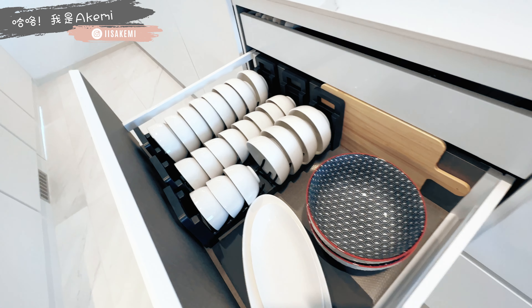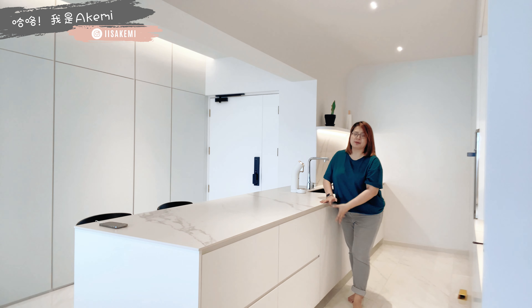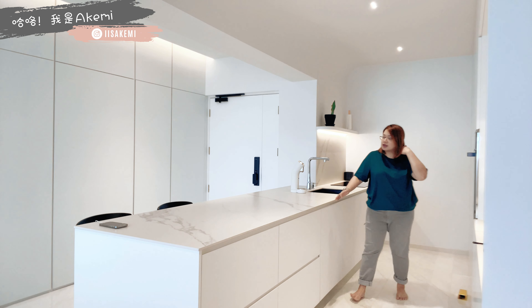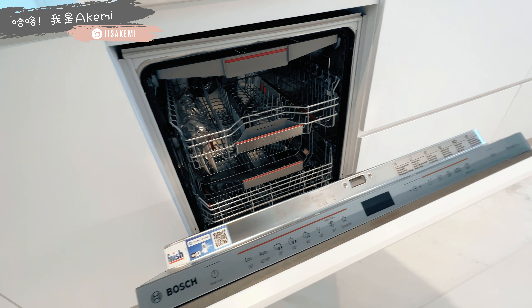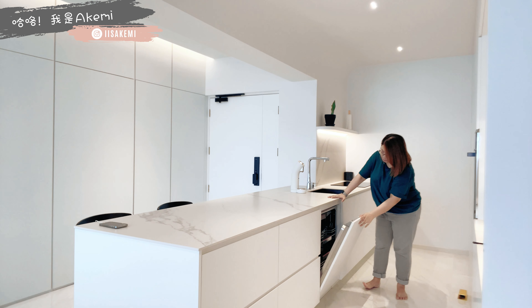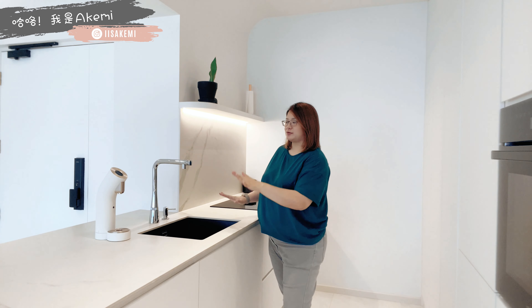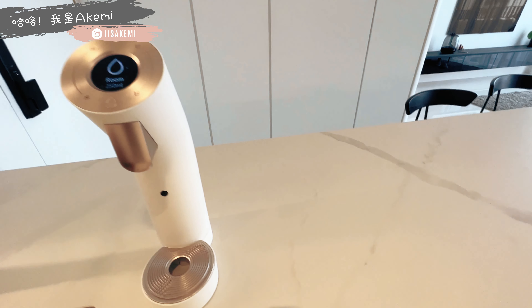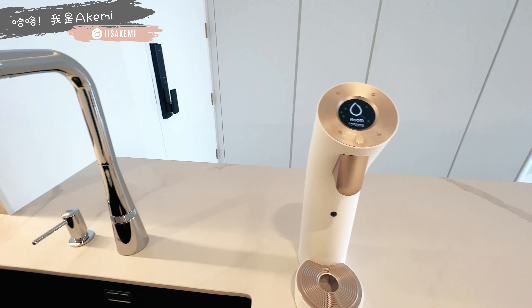盖起来的时候，它就会看起来是一片大片的drawer，但里面其实有分隔成小的。隔壁就是我们的碗的位置，道理一样，比较容易拿取。再隔壁是我们的dishwasher，我们用的是Bosch的dishwasher，能放大概30 set of plates。再隔壁就是我们的水盆，我们是用Wells the One的filtered water，用Alkazone的过滤系统。